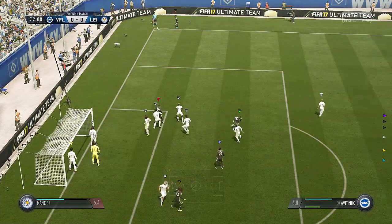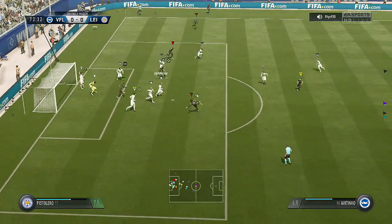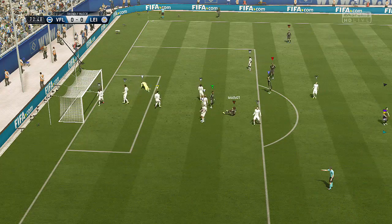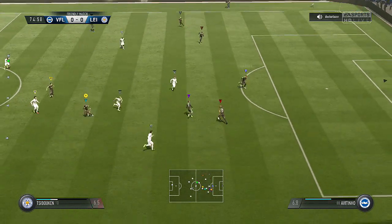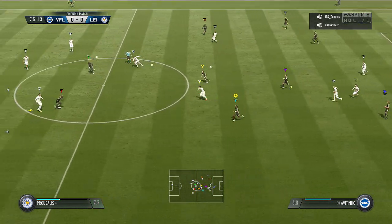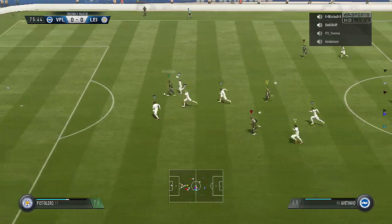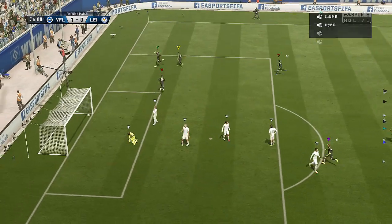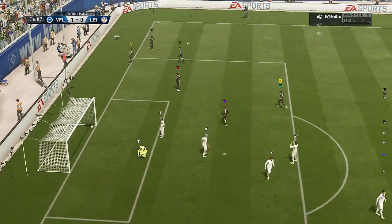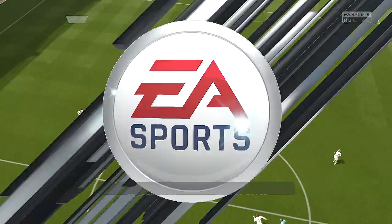From this corner we whip it in again - this time it's the front post flick on. There's a little scramble, it falls to Total Foot but he's set up as a centre-back and slashes it over the bar. Now Carlos has got it with the AI - he plays it into himself. That's a great flick on to Doc. Doc is through - he hits it early, and it's in off the post. That's a keeper's nightmare. We go one nil up, 76 minutes on the clock.